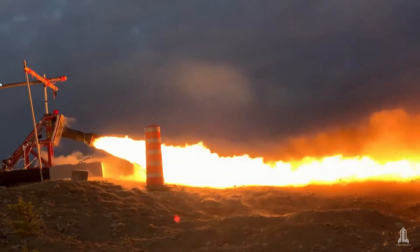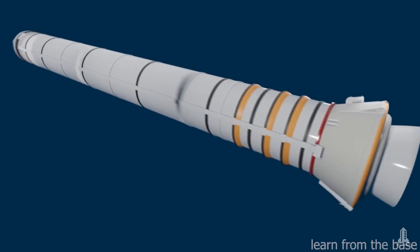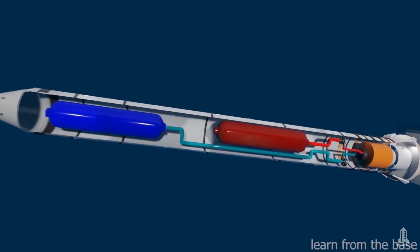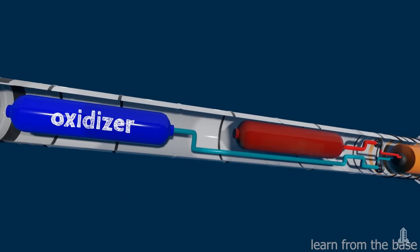Another crucial advantage of nuclear thermal engines is their ability to increase the payload capacity that a spacecraft can carry. With chemical engines, a significant portion of the rocket's weight is made up of the propellant needed to generate thrust, which limits the amount of useful cargo that can be transported.